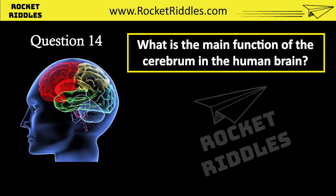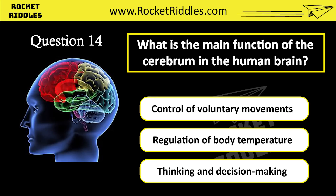What is the main function of the cerebrum in the human brain? Control of voluntary movements. Regulation of body temperature. Thinking and decision-making. Correct answer: thinking and decision-making.